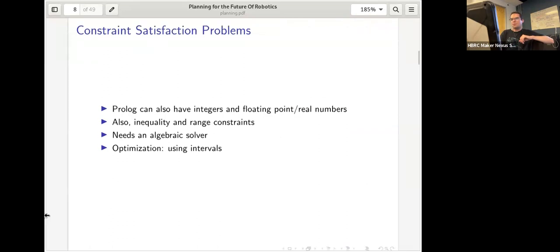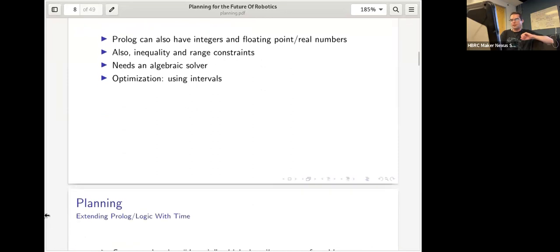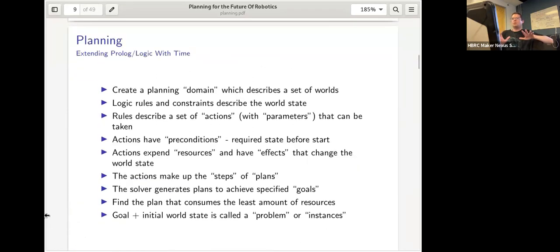Another thing we can do with logic programming is constraint satisfaction problems, which extend logic programming with integers, floating point numbers, inequality and range constraints, and algebraic constraints. This requires algebraic solvers working with intervals — that will come up again later.